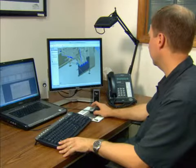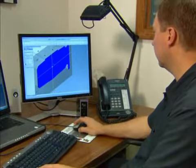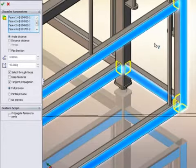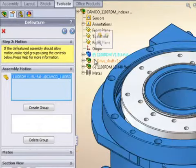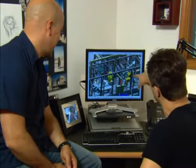It seems like SOLIDWORKS 2011 was really designed for us. Every machine we design has a large welded frame and tons of vendor data that we really want to defeature and simplify. With these large machines, the increased memory management will really help us work more efficiently and have the stability throughout the course of our day. We can work with more things at the same time. It's definitely an improvement.